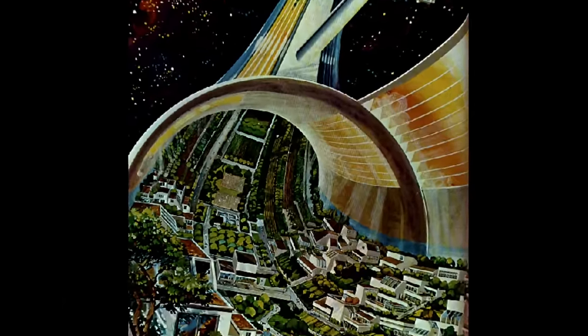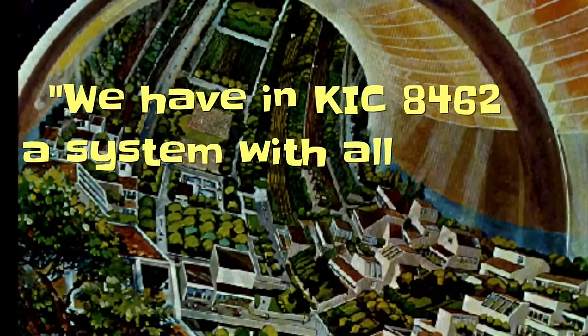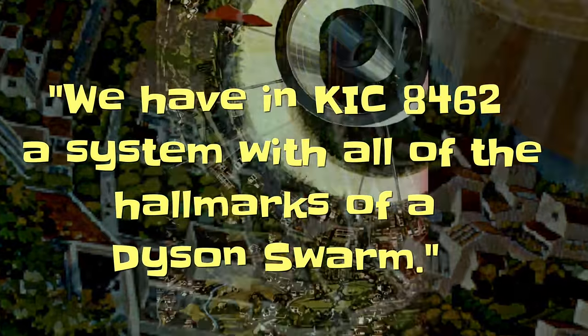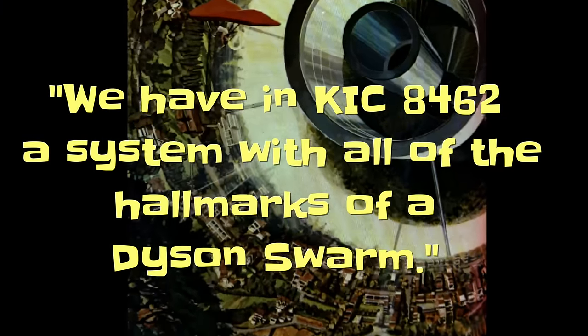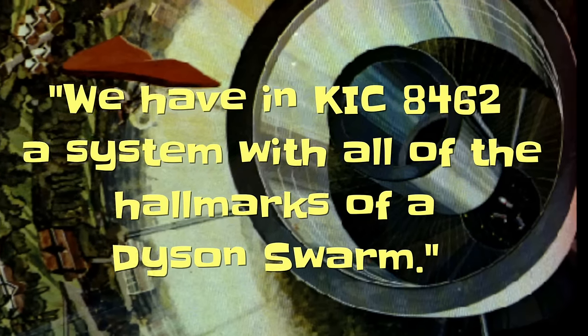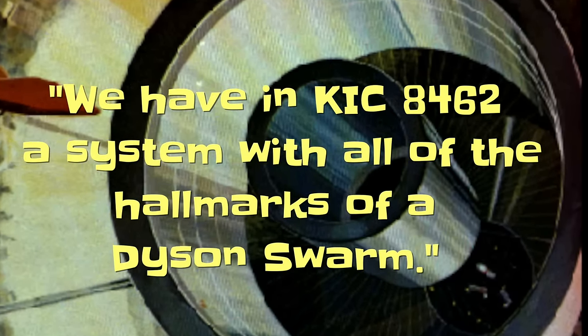Realizing she was studying something special, Boyajian alerted Jason Wright, an astronomer with the University of Pennsylvania who works for NASA and others locating possible habitable alien worlds. Wright and his team analyzed the data, after which he announced: 'We have, in KIC 8462, a system with all of the hallmarks of a Dyson Swarm — aperiodic events of almost arbitrary depth, duration, and complexity.' In other words, this data fits what Freeman Dyson predicted: alien megastructures built around a star.